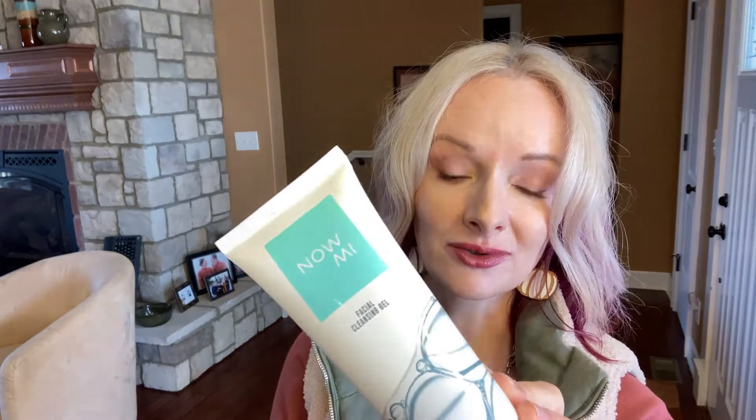B5, and Dead Sea minerals, which is awesome. We all know that Dead Sea minerals are supposed to be so good for our skin. The kit also came with six vitamin C tablets.